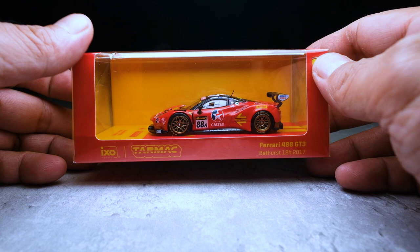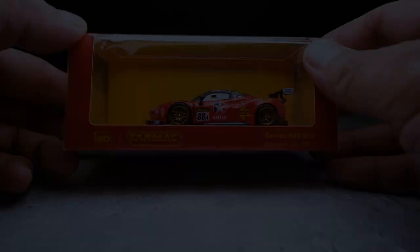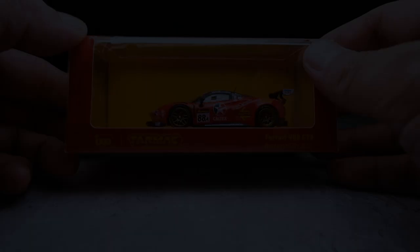They sent me three upcoming models to feature, which includes this model, and another Ferrari — the Ferrari 488 GTE, 24 Hours of Le Mans 2019 — and this Gunther Works 993 model, which comes in a special package. And all these models are new toolings! If schedules push through, these models will be released on July 26th.